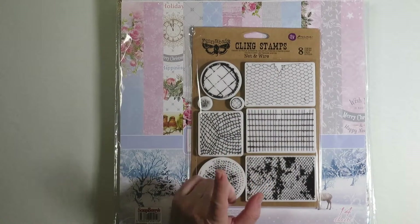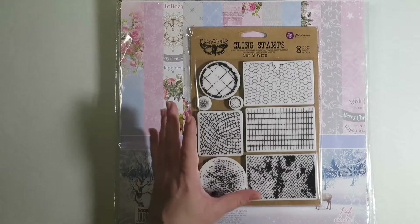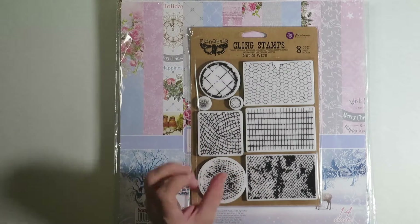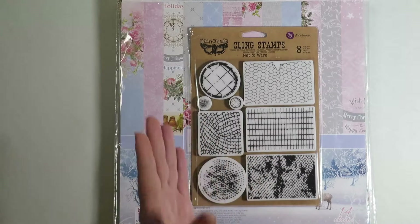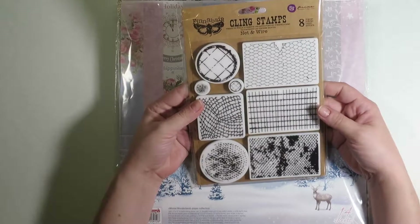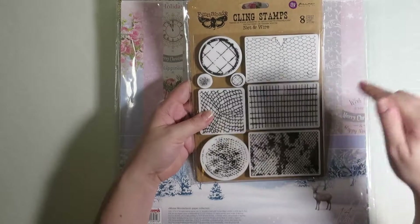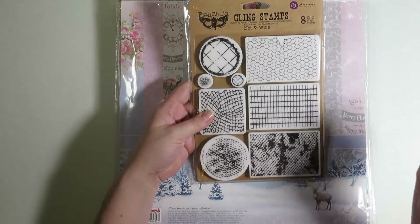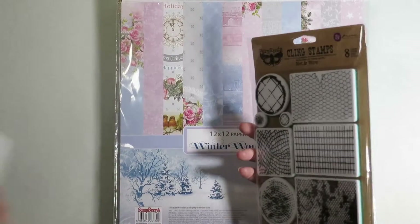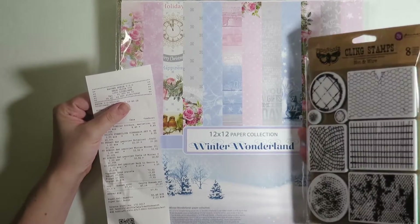The second thing I bought was this Prima Marketing cling stamps. I'm not really much for background patterns, but I find when I try to distress my papers or just to make the whole thing more cohesive and interesting, not just a plain background, I thought this would be a good thing to have. I've seen people use them curved, so you just get a little smidgen of the pattern on the sides of your paper. This thing was 9.99 and I got 20% off — not too bad.